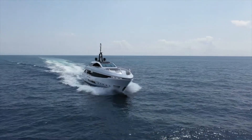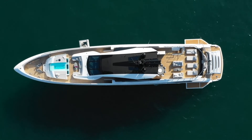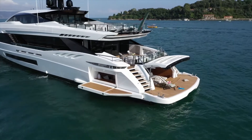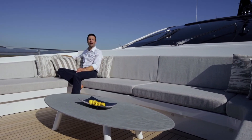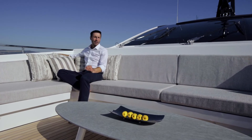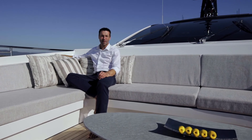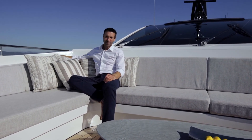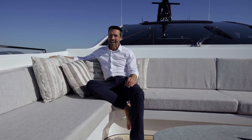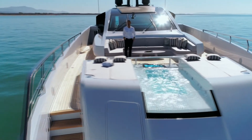Comfort when cruising or at anchor is guaranteed thanks to the electric fin stabilisers, which ensure a faster and more effective response compared to other systems. With its aggressive styling and exhilarating speed, the Mangusta Grand Sport 45 is a pedigree yacht designed to the highest of standards. She perfectly matches the lifestyle of an owner who enjoys holidays conceived in the spur of the moment, searching for new and fascinating travelling destinations, no matter how far away they may be — an outstanding quality yacht to share with all his friends and loved ones.